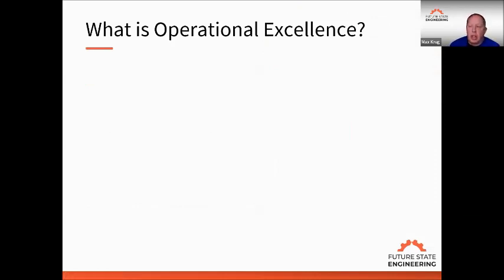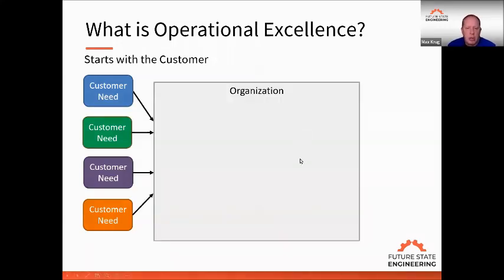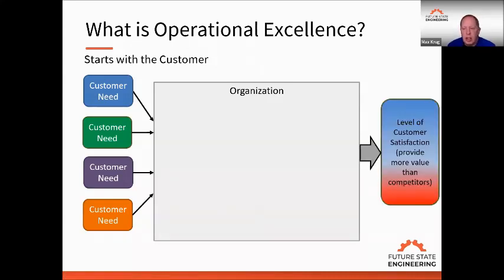First thing we're going to do is talk about what is operational excellence — how do we define it? If you go on Google and search operational excellence, you're going to find 100 different definitions. So I want to talk about what are the key elements, not really define exactly what it is. You define it for your company and what you're trying to achieve, but it starts with the customer. Customers have certain needs, and different customers and markets have different needs.